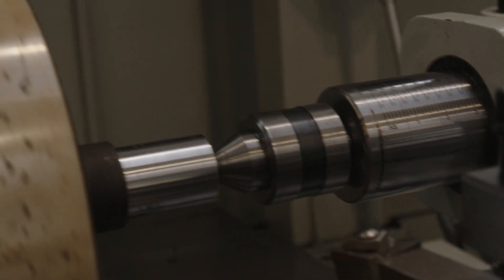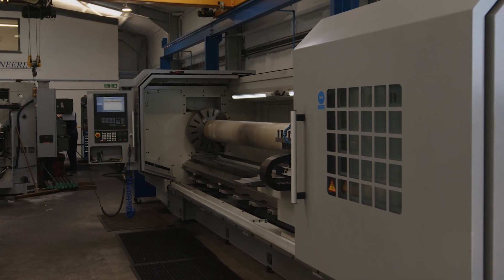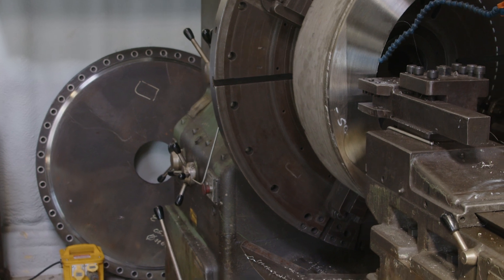What are the largest components that you can make? On the new lathe, we can do up to five metres in length. And on the bore rack, we can do up to 1.2 metres in diameter facing.